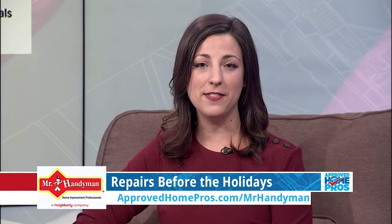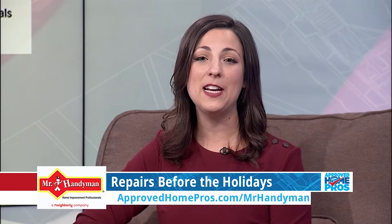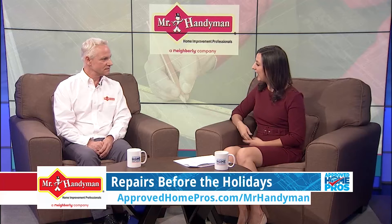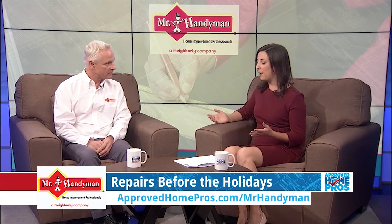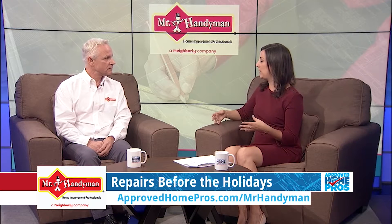Looking around your home before the guests arrive this holiday season, is everything in tip-top shape? Dave Willow-White from Mr. Handyman is here to help with those last-minute repairs before the holidays. We're really happy to have you here, and I'm excited to learn what we should be checking around the house to make sure it's in good shape.